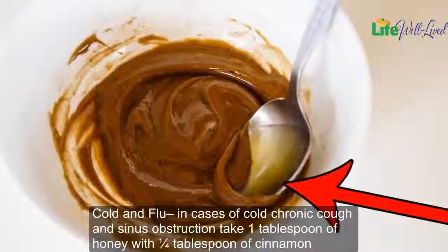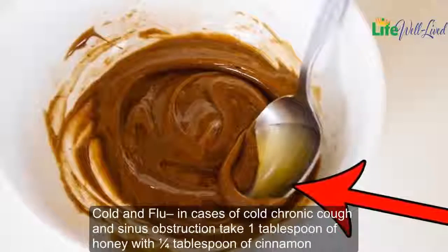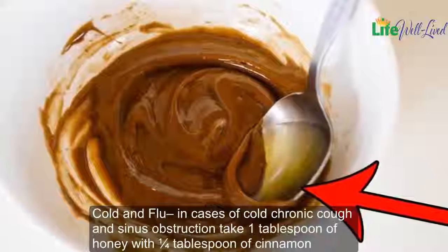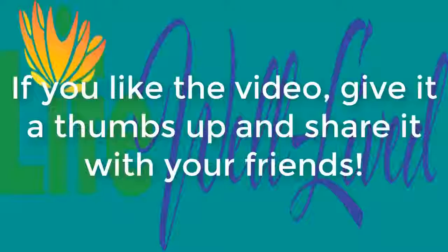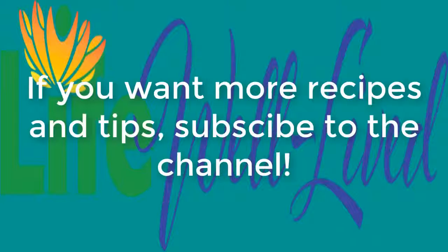Cold and flu: in cases of cold, chronic cough, and sinus obstruction, take one tablespoon of honey with one-fourth tablespoon of cinnamon for three days in a row. If you like the video, give it a thumbs up and share it with your friends. If you want more recipes and tips, subscribe to the channel.